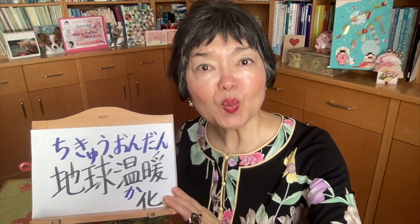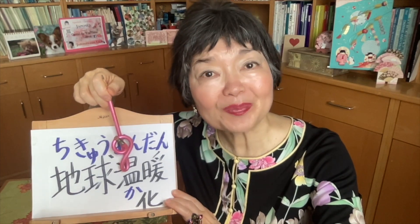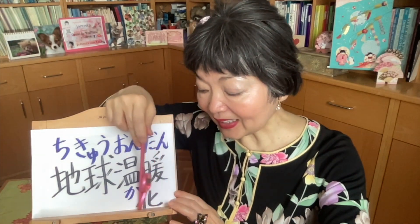Heating — DANBO. Global warming — CHIKIU ONDANKA. CHIKIU means the earth where we live. And ON — this kanji ON, the temperature ONDO. DAN means ATATAKAI, warm. KA means to change. So CHIKIU ONDANKA — global warming.